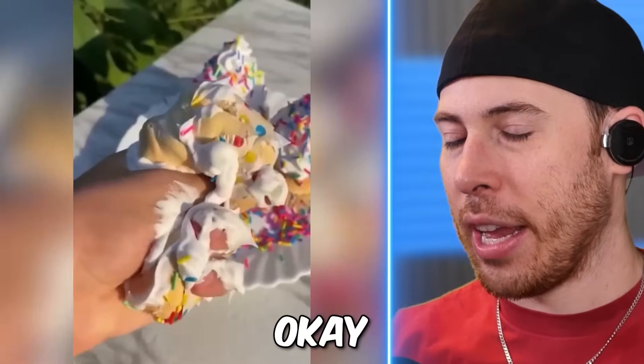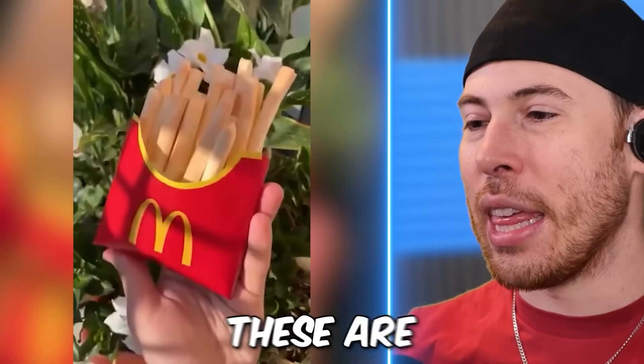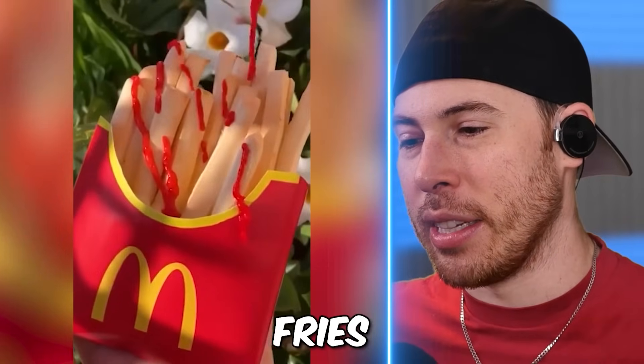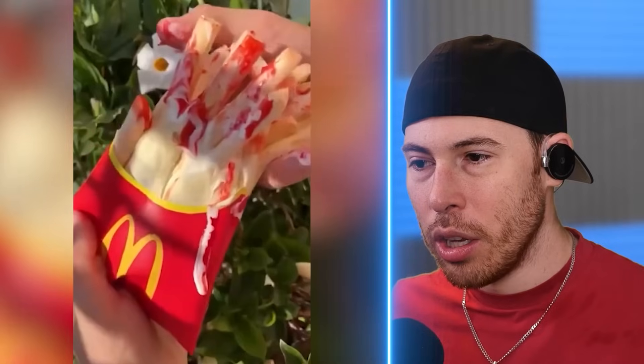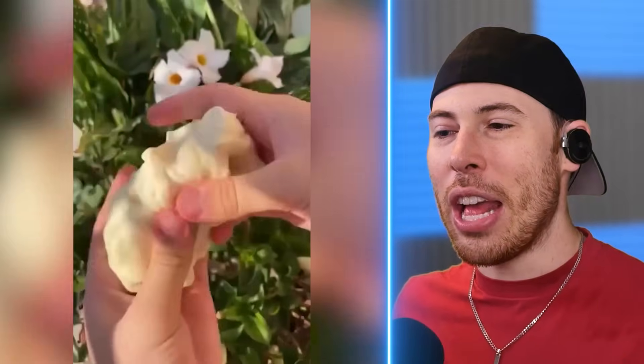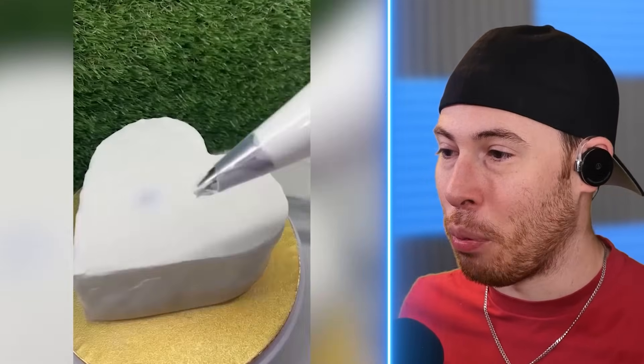No way these cupcakes... I'm not even going to try guessing anymore. These are obviously fake McDonald's fries, but they did a really good job. Is the container fake too? No, just the fries. That's what I thought. If the container was made of slime too, that would have been insanely impressive.